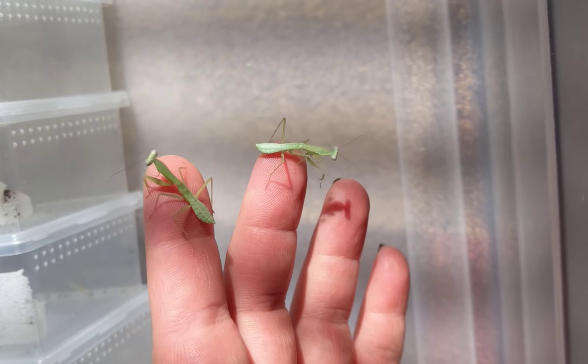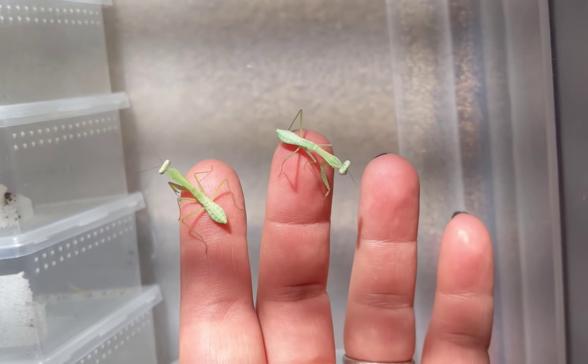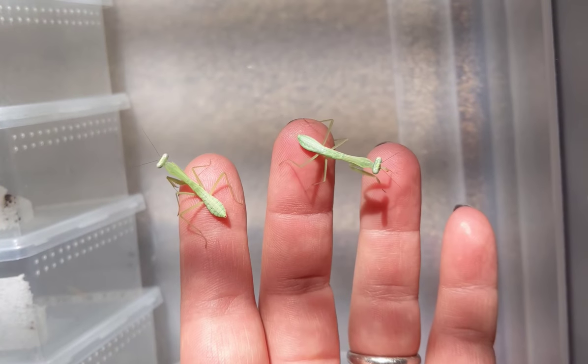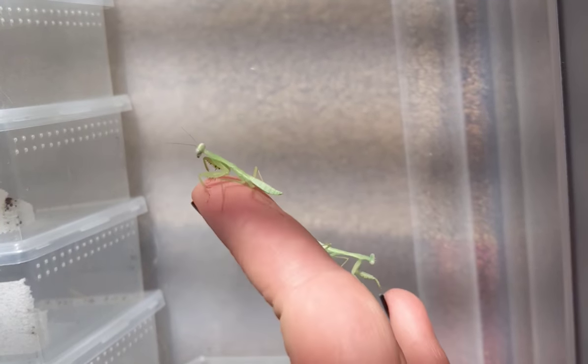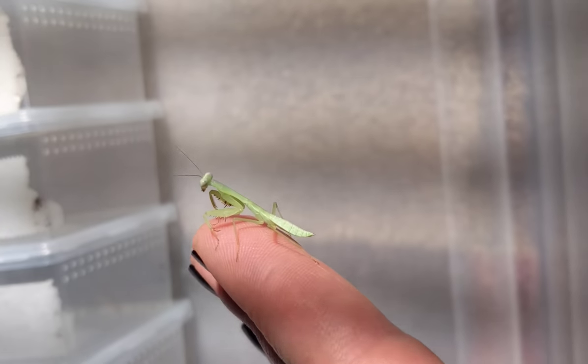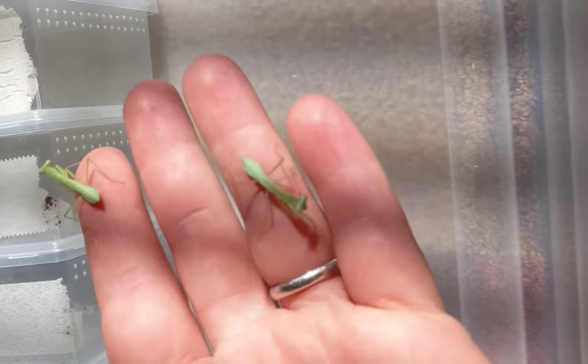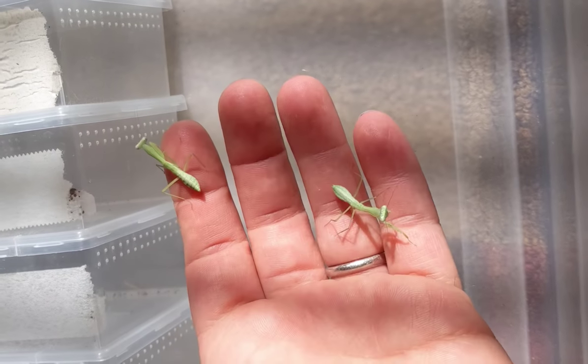Hey critter lovers, just wanted to answer a frequently asked question I get: when to feed my mantis. I'm just now at feeding day and I wanted to show these little guys — look at their abdomen size, a little bit thinner. These guys are about to be fed because they're in need.